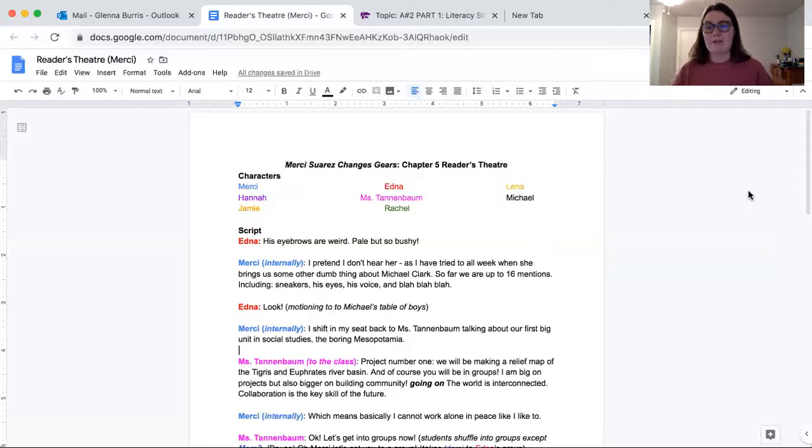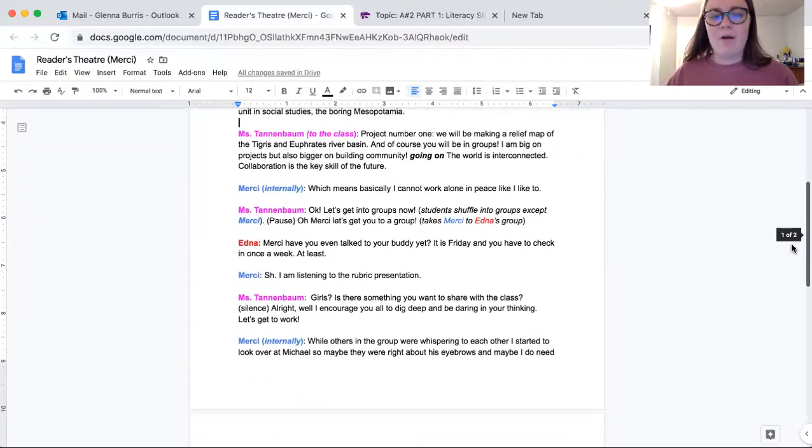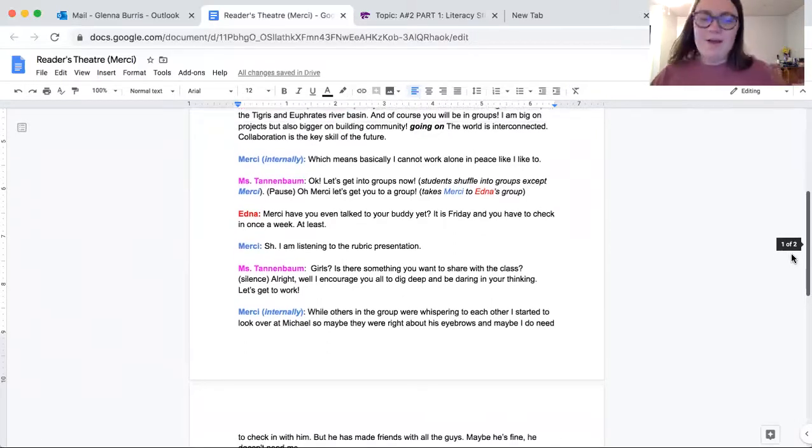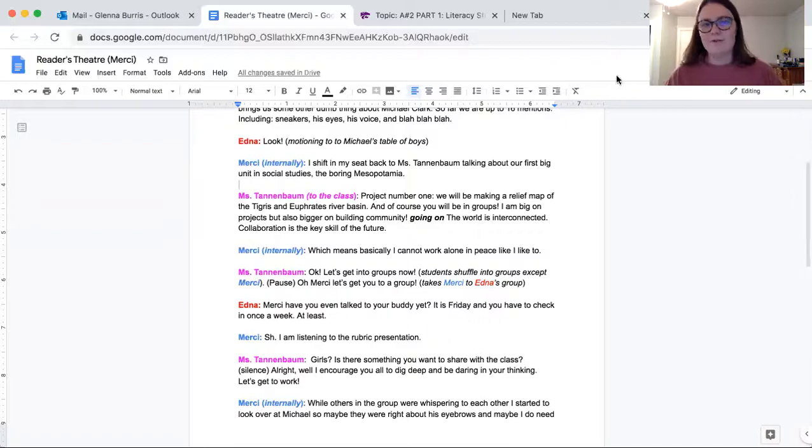Students can memorize their parts if they really want to, but it's okay if they don't. Even now, I don't always like speaking in front of the class because it makes me kind of uncomfortable. So students can have their scripts with them or leave them. Don't put the pressure of memorization on them, because you want this to be fun. If you add pressure, they're not going to want to do it again. For my script, I just did the first couple pages because there was a lot of conversation — it was a funny part about Mercy's boyfriend Michael Clark and Miss Tannenbaum entering their first project.